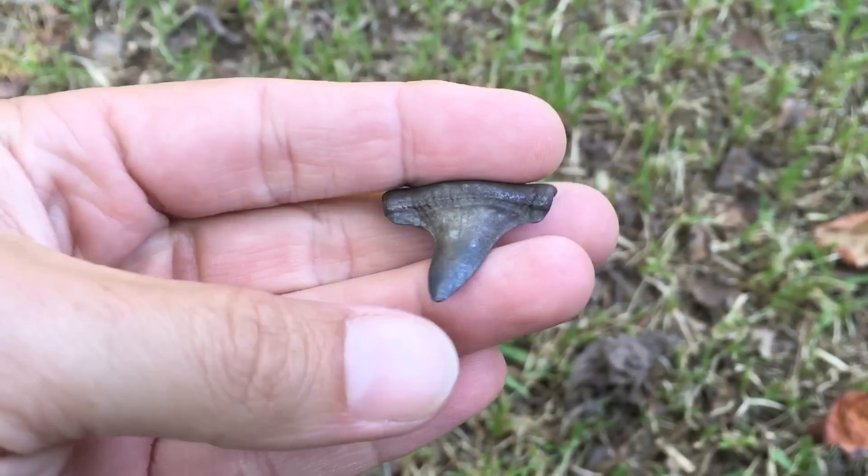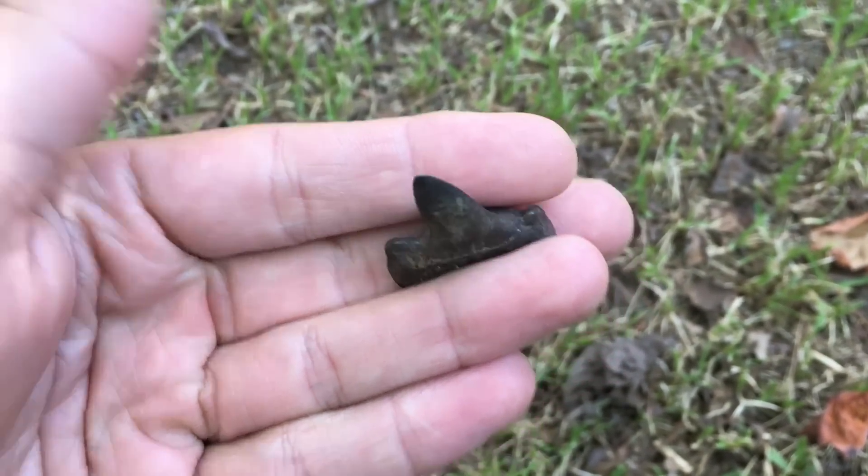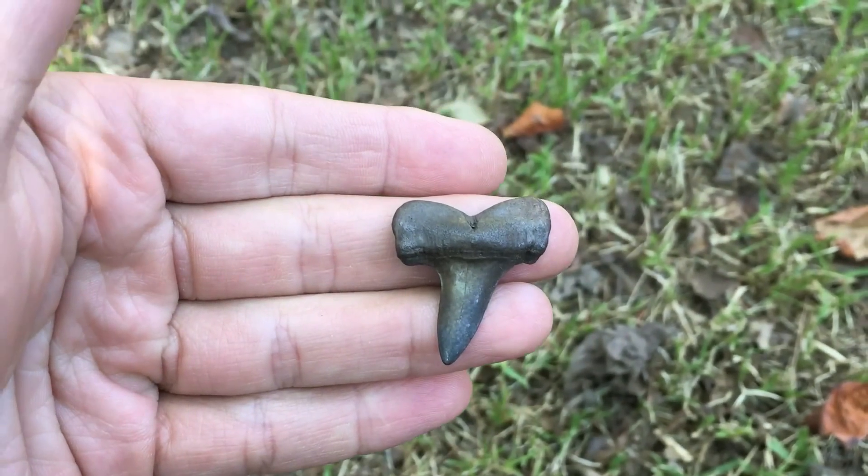The ridiculous little mako tooth — no underwater video on this one either, but I had to show it to you because it's so nice.